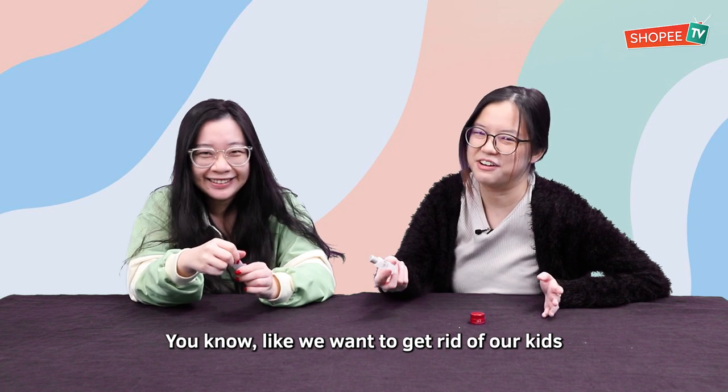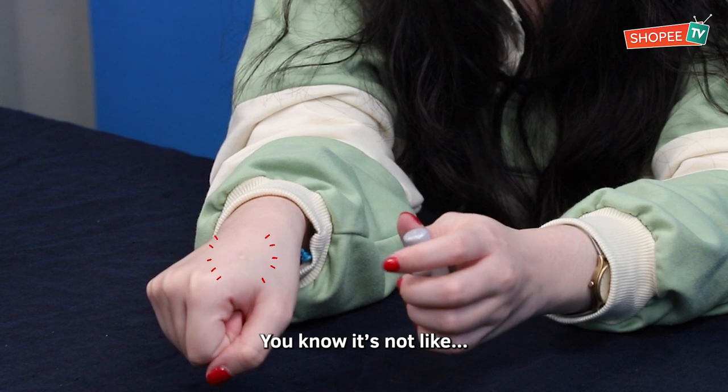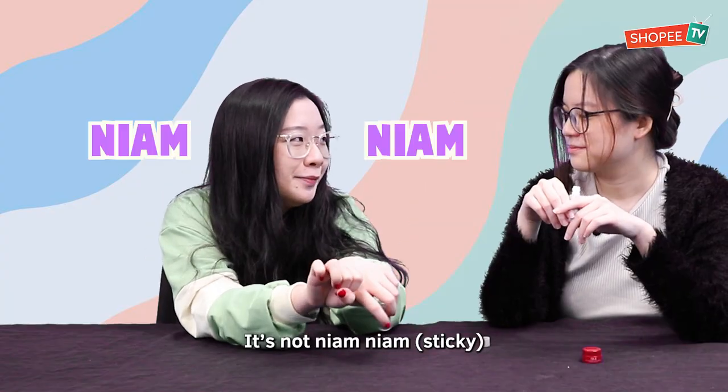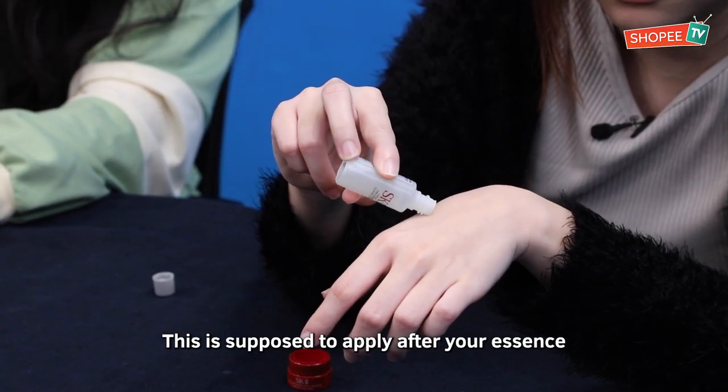Like we want to get rid of our kids. So we're going to try the essence first. Look, it's like a raindrop. You know what I like about this? It's not sticky — that's the selling point for me. This is supposed to be applied after your essence.